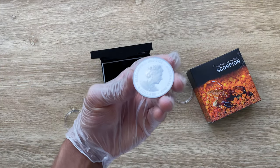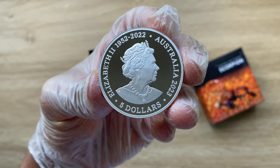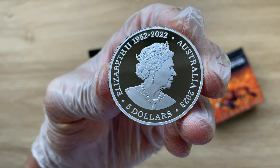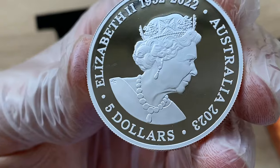Greetings, my people, and indeed a very warm, fantastic, majestic and fantabulous welcome to each and every single one of you to yet again another of my coin showcasing videos. My name is Biwari KikomstakaNZ and you guys are highly welcome to today's edition.